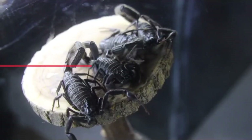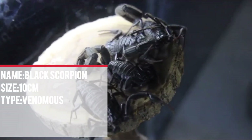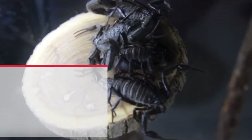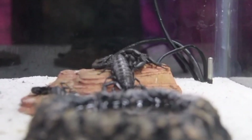Number 1: The most common black scorpion in Asia is actually called the Asian forest scorpion. In bright light, they appear a deep, inky black, while in some areas they may have a greenish or bluish tint. They prefer to live in forests and jungles, hiding under logs, rocks, and leaf litter.